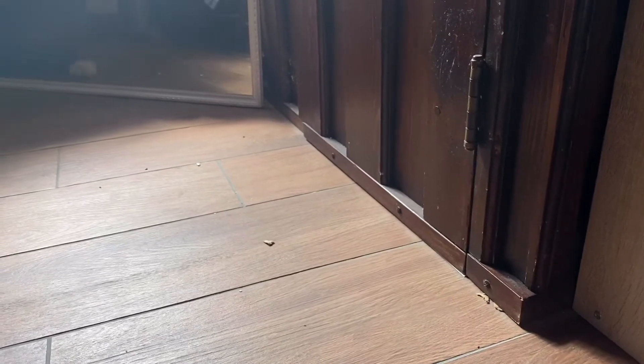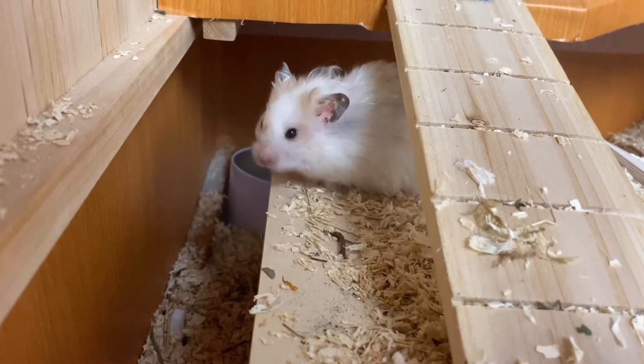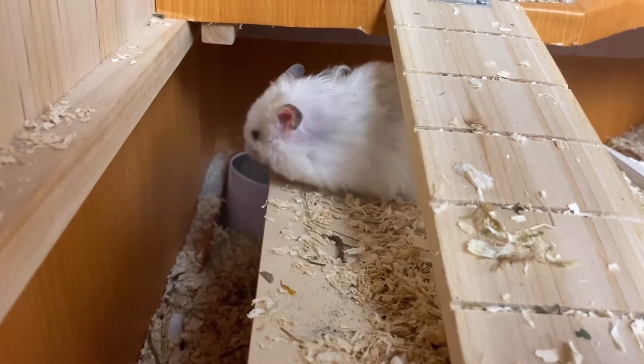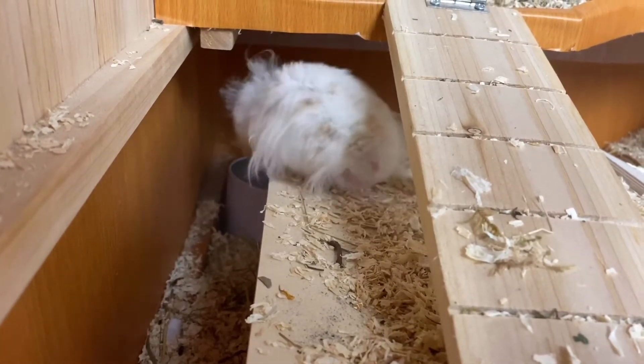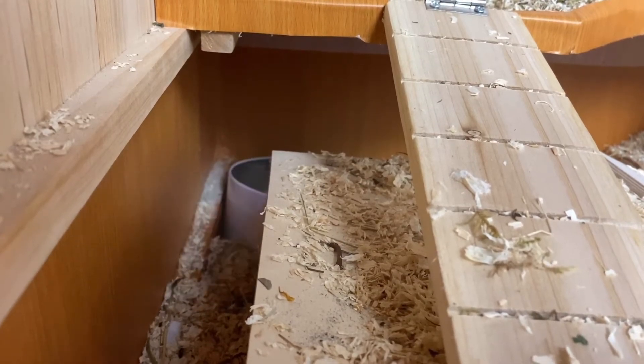After a while, I put him back into his cage to see if he's tired out or not. So if he doesn't jump out of his cage again, he will go to the first floor and he will drink something, groom himself and search for food.